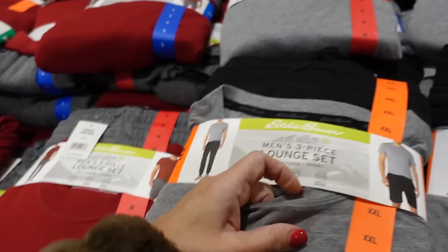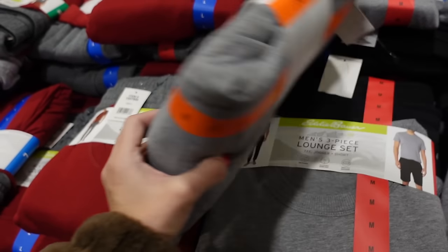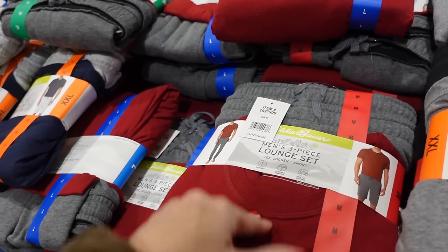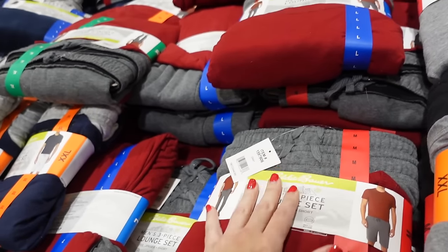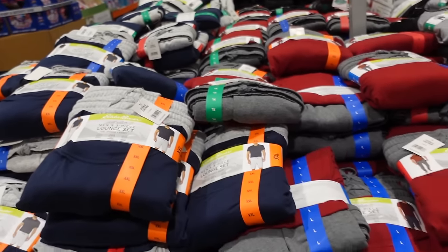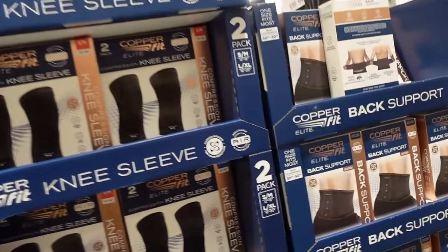Men's lounge set from Eddie Bauer comes with a tee, jogger, and Bermuda shorts — soft and stretchy with a ribbed neckline. Comes in gray with black bottoms, red with gray bottoms, and navy with white/gray. The three-piece set is $17.99.